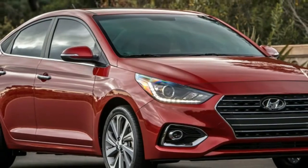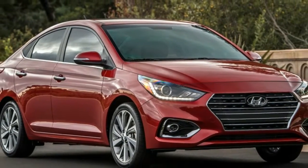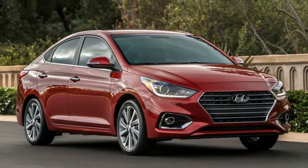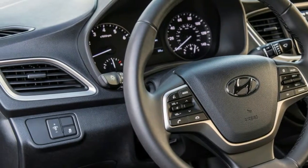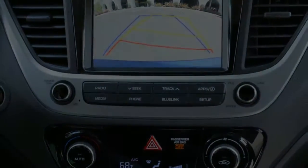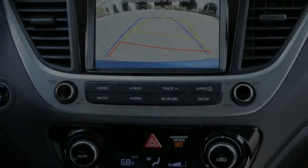The Limited offers even more convenience features such as forward collision avoidance, LED lights, sunroof, bigger alloy wheels, keyless entry, heated seats, and automatic climate control. All versions of the Accent should be arriving at dealers soon.